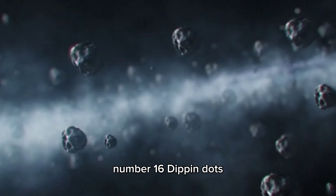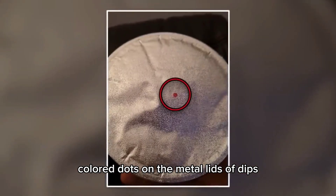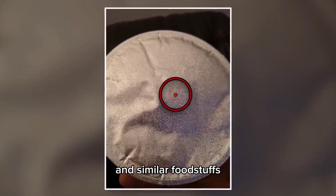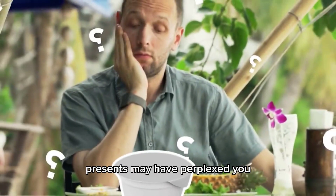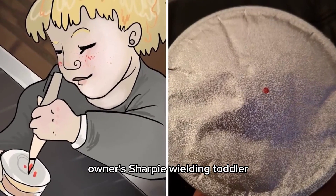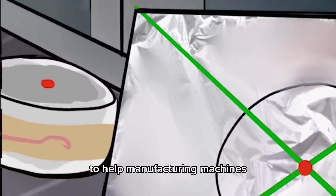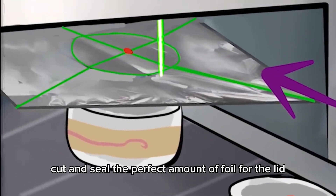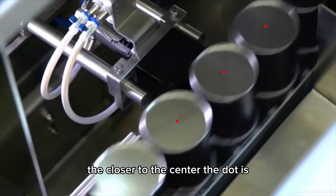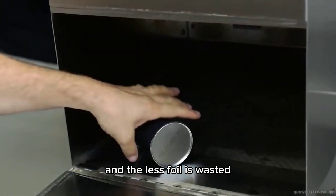Number 16: Dippin' Dots. If you've ever noticed these curious colored dots on the metal lids of dips and similar foodstuffs, their seemingly out-of-place presence may have perplexed you. But those dots aren't the product of the factory owner's sharpie-wielding toddler. Dots like these are picked up by scanners to help manufacturing machines cut and seal the perfect amount of foil for the lid. The closer to the center the dot is, the better the machine has done its job, and the less foil is wasted.